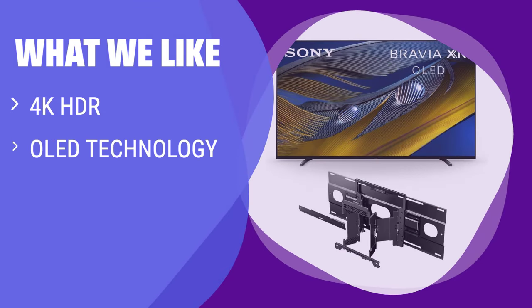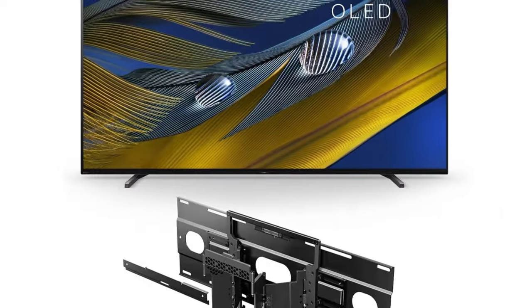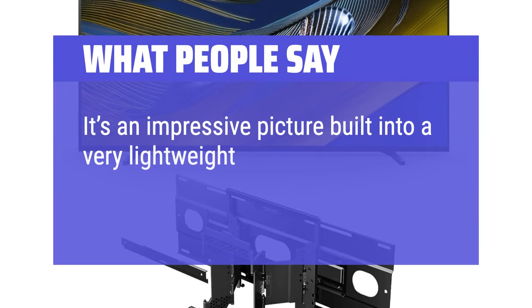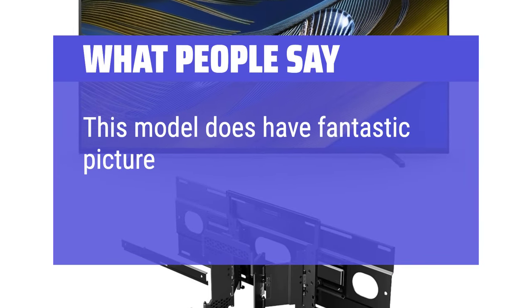What we like: Experience crisp, clear picture quality with excellent contrast. The OLED technology delivers pure blacks and lifelike brightness. If you want a top-of-the-line viewing experience with seamless smart TV integration, this is the TV for you. What people say: It's an impressive picture built into a very lightweight piece. This model does have fantastic picture quality.